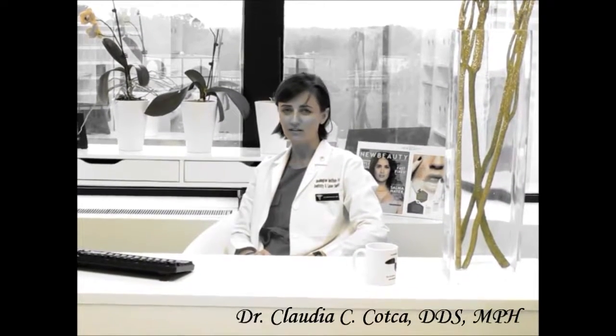I'm Dr. Claudia Kotka from the Washington Institute for Dentistry and Laser Surgery.